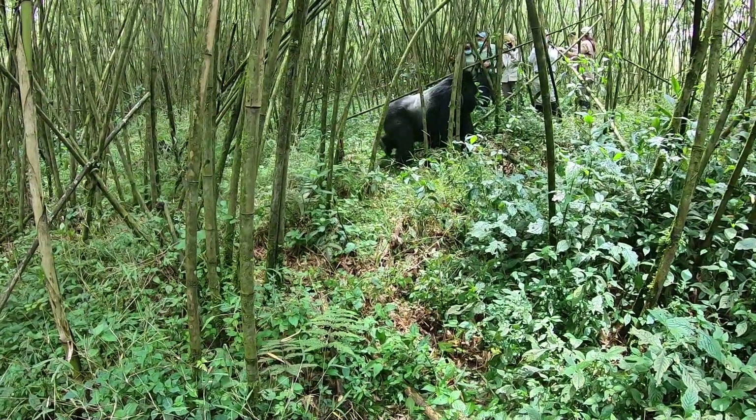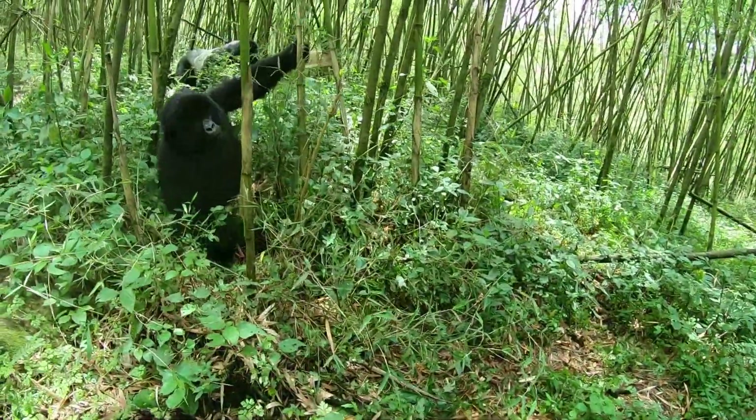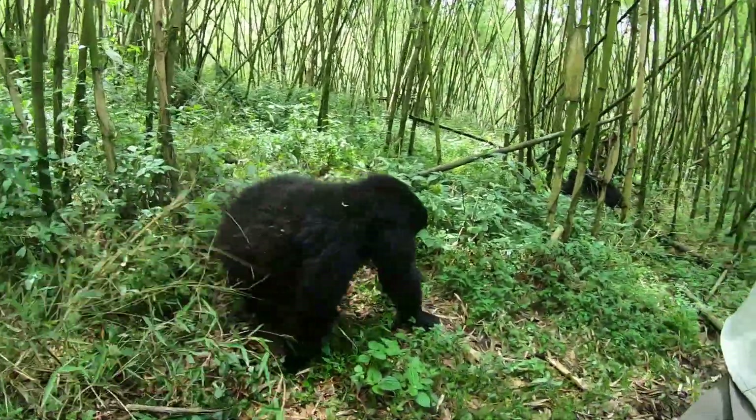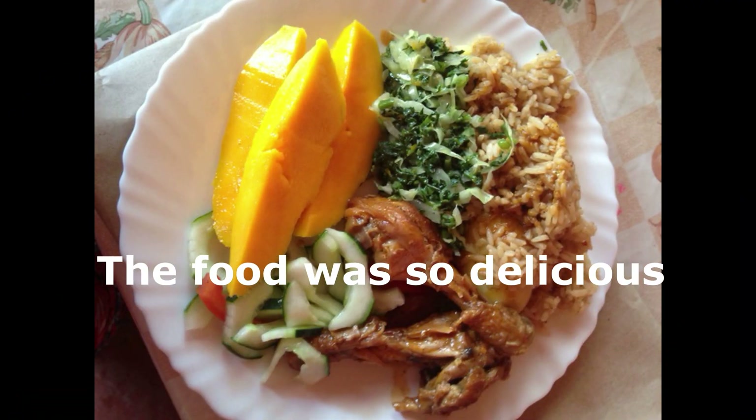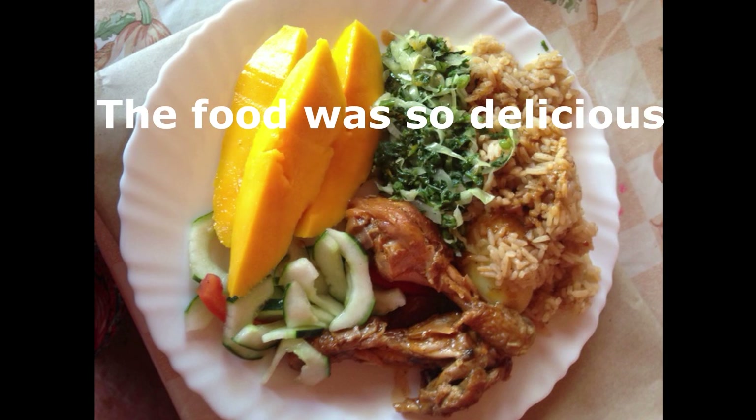The location is literally right by the trailhead you take up to see the gorillas. The place is teeming with monkeys, birds, parrots — all kinds of wildlife. The chef here is one of the best; the food we've been served is just so delicious and tasteful. So, another great reason to come here.